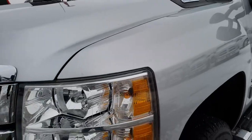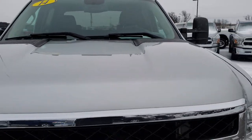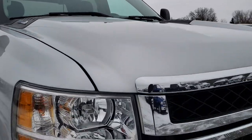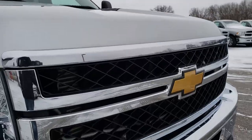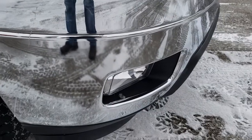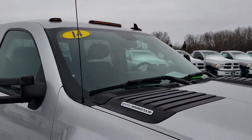Front fenders are in excellent condition — no dents or dings. The hood is in nice condition as well, no dents or dings. The grill has no cracks or imperfections. Headlight lenses are nice and clear. It does come with factory fog lights and clearance lights.